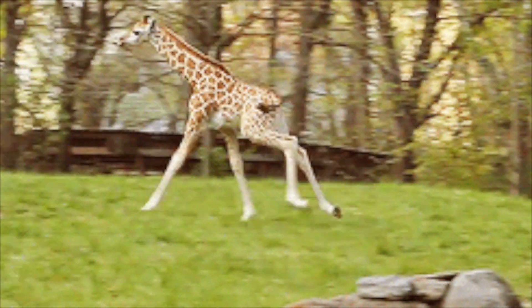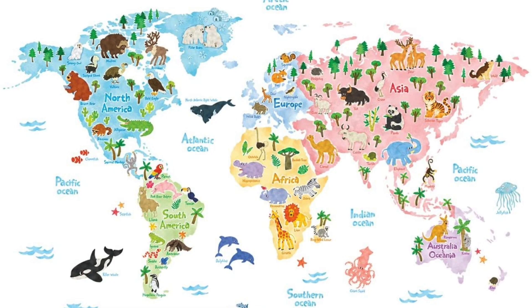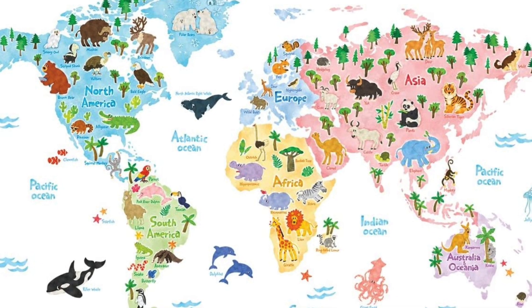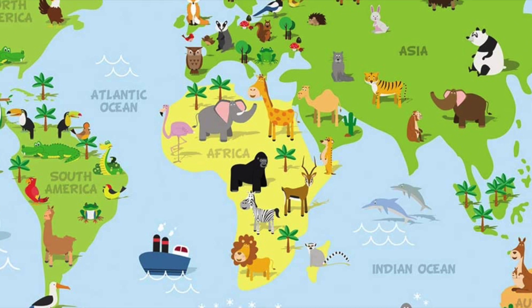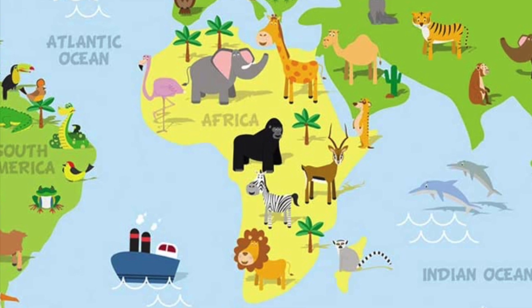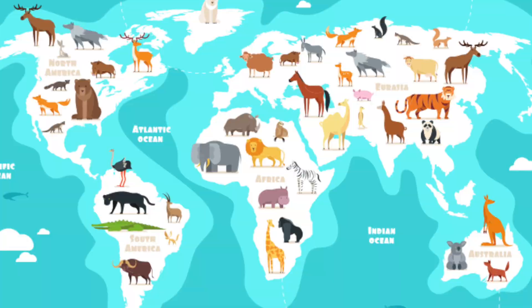As we see in this picture, savannahs are mostly found in Africa, though there are grasslands in America as well. The animals which inhabit this area are mostly giraffe, zebra, elephant, hippo, and rhino — all herbivores. And of course, where there are many herbivores, there will be carnivores who hunt them, like lions, leopards, and cheetahs.